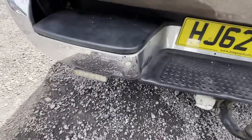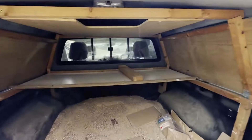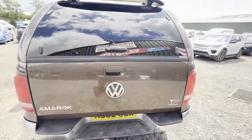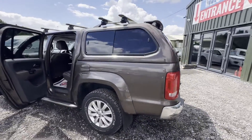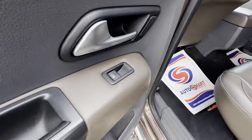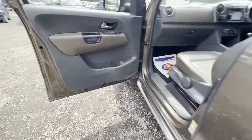Genuine, honest, well-maintained top spec Amarok. Features: three former keepers, part service history, electric windows, air conditioning, parking sensors, two keys, sat nav, EU status Euro 5, HPI clear. CAP retail: £10,875.